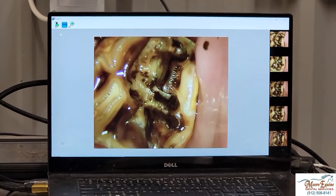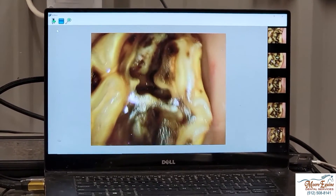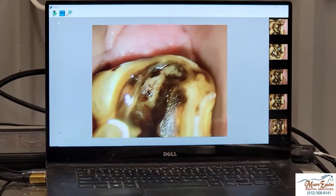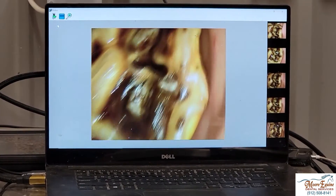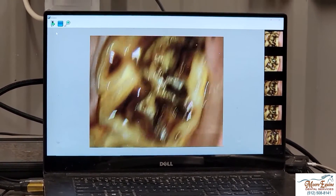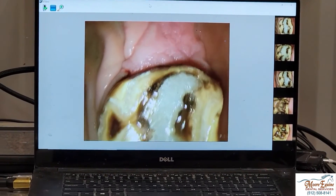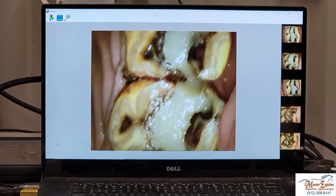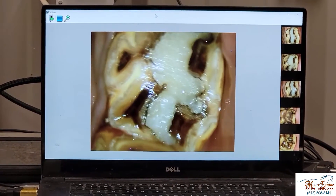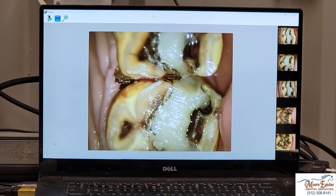This tooth here was very, very fragile — it could have fractured at any time, and really the same with this one. It's barely held together by a little bit of tooth on each end and a tiny bit in the middle. Now that we've got them cleaned out, we're going to fill them. Now both teeth are completely cleaned out and filled — you can see how we've restored both teeth completely. The odds of them fracturing now are very, very low.